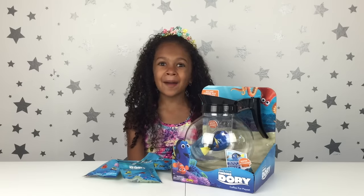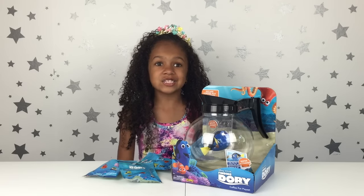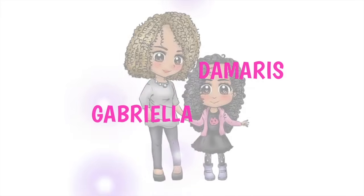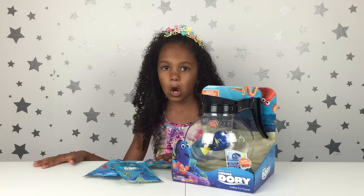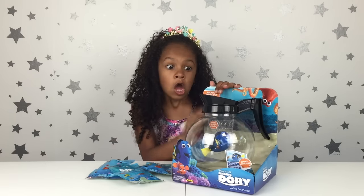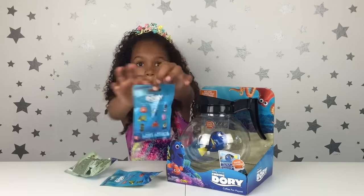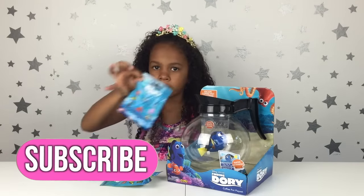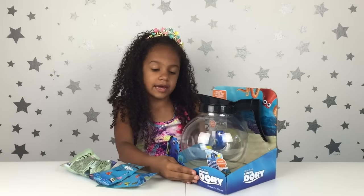Hi guys, welcome to the Gabriella and Tamera show! Today I have the Finding Dory coffee pot playset. I'm so excited that I have this Finding Dory coffee pot and the Finding Dory blind bags. I really like this toy — it looks very fun to play with.